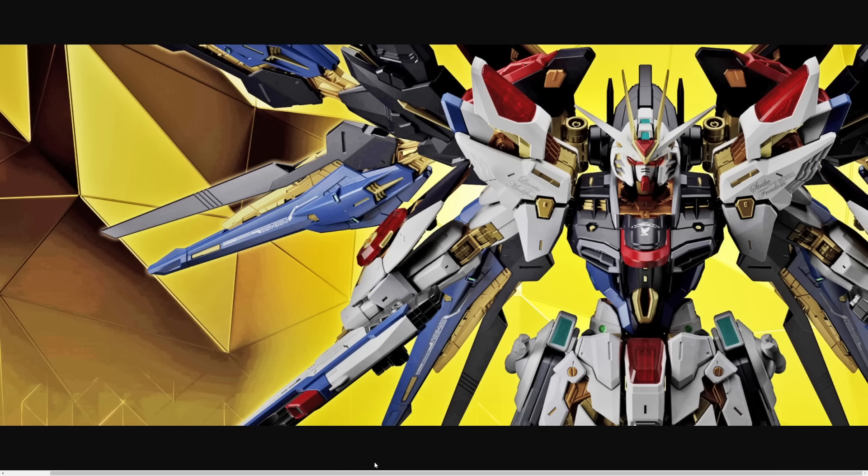I love that they added such an extreme level of detail without completely destroying the kit's proportions. One of the things that really annoys me about some of the newer Seed Master Grades is they'll add extra detail and change the design a bit, but they'll also go way too far in screwing with the proportions to the point where it doesn't even look like the original mobile suit anymore. That was a big issue I had with the Zaku Warrior and the Freedom 2.0 — but they absolutely nailed it with this Strike Freedom.